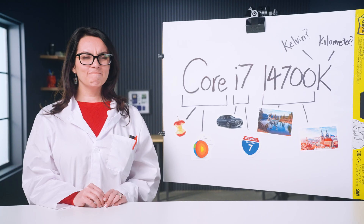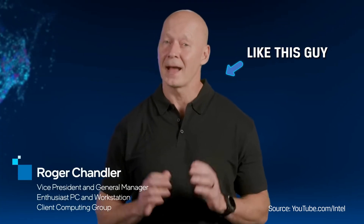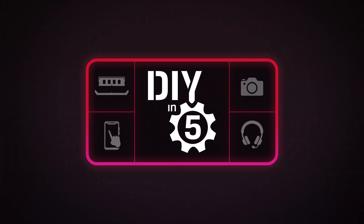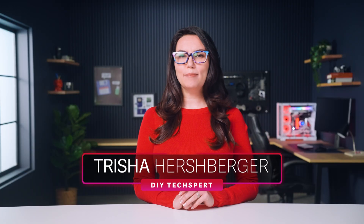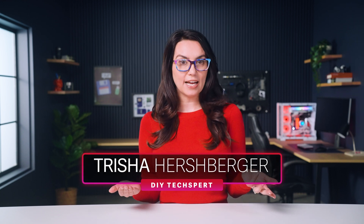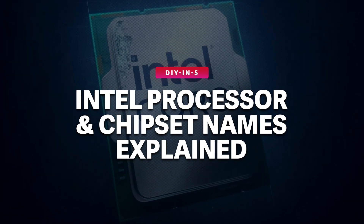Core i7-14700K or Xeon W9-3595X — try saying that 10 times fast. Unless you work at Intel or handle their processors and chipsets every day, keeping up with their naming conventions can be tricky. If all that sounded like gibberish, don't worry, this is the video for you. Hey everyone, I'm Trisha Hershberger and in this episode we're looking at Intel's processors and chipsets and demystifying their long confusing names.